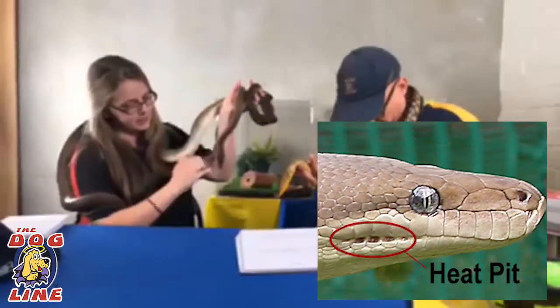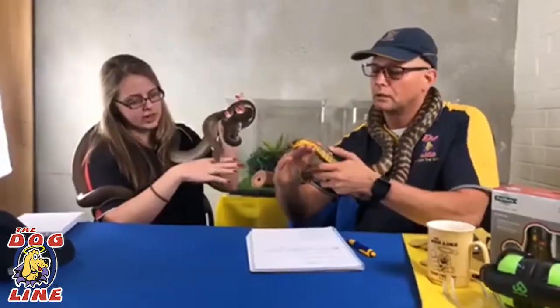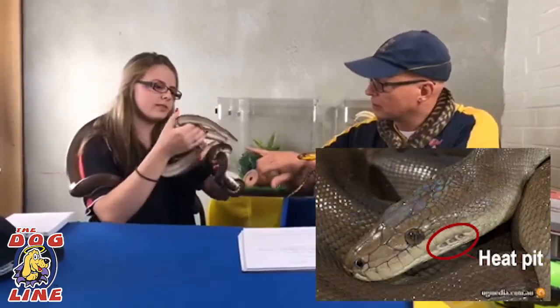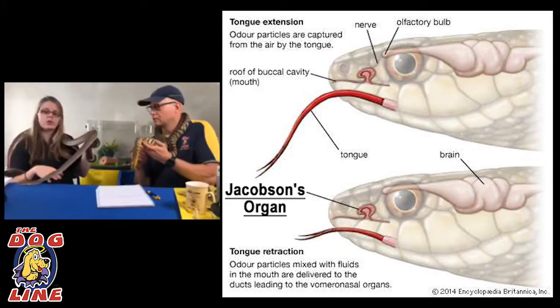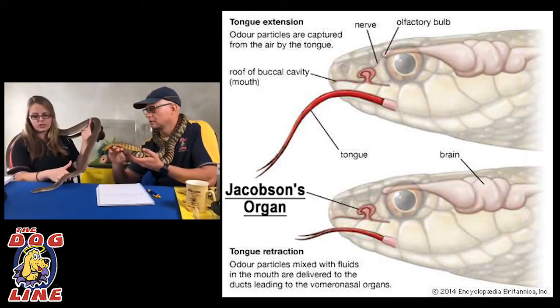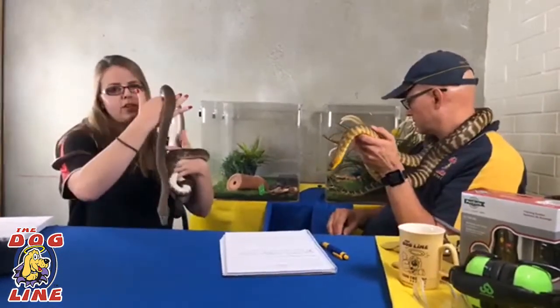Pythons like Sweet Pea actually have heat pits along the side of the jaw, which allows them to see in heat vision. They can also see with their eyes and they overlap those visions - so those are the little holes on the side we saw. That helps her with hunting, especially at night. She's also flicking out her tongue and has an organ on the roof of her mouth called a Jacobson's organ. She picks up scent particles and touches them to the Jacobson's organ, helping her work out if there's prey or predators around. Together these make her a very good hunter.